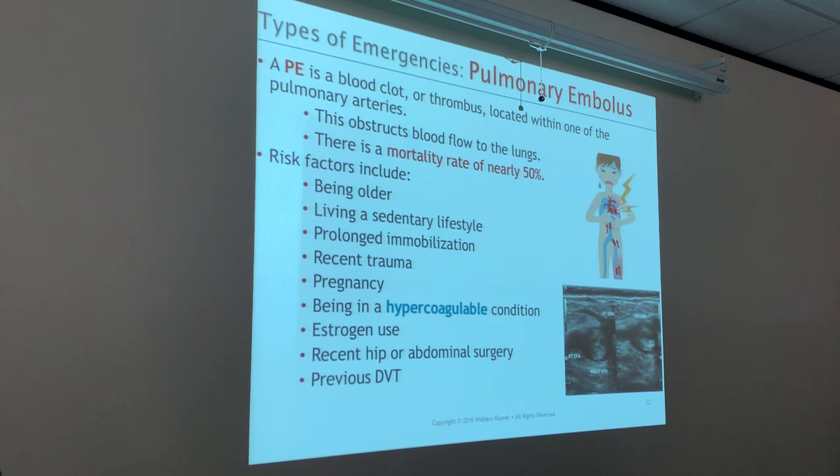Risk factors of a PE include being older, living a sedentary lifestyle — being lazy, not doing anything. Prolonged immobilization — like being on a plane for a long time makes you highly susceptible to developing a blood clot. Also recent trauma, pregnancy, being in a hypercoagulable condition — meaning more susceptible to developing blood clots, such as having very thick blood. Estrogen use, recent hip or abdominal surgery, and of course a previous DVT — deep vein thrombosis — which is what we call it in the veins in the legs.